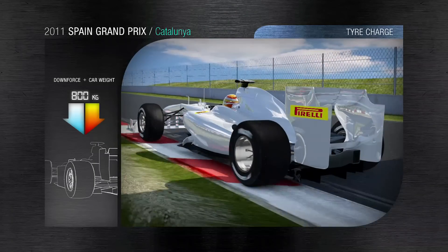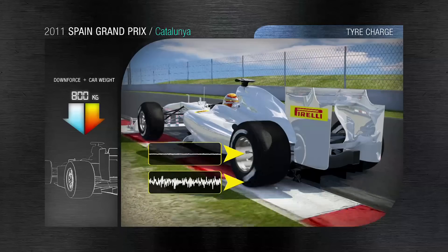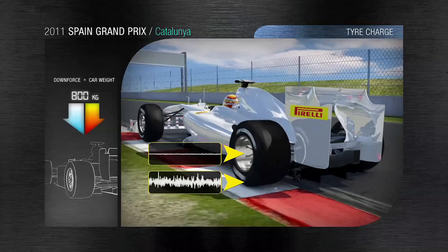Exiting the turn over the curbing at 230 kilometers per hour generates high vibrations that are absorbed by the tire carcass, filtering and reducing what is ultimately transferred to the F1 car for improved stability.